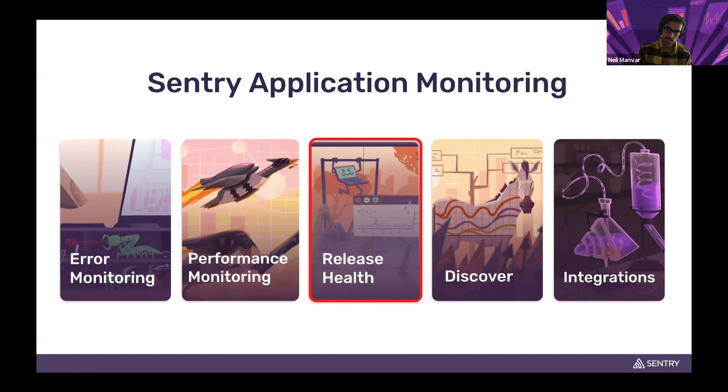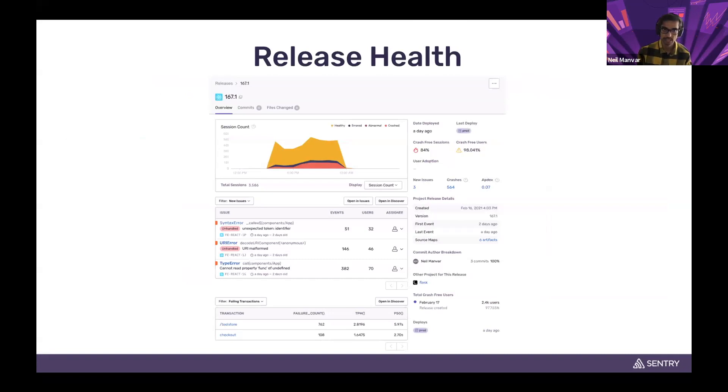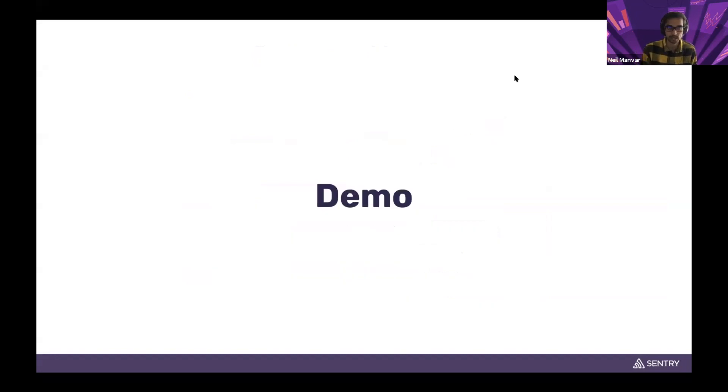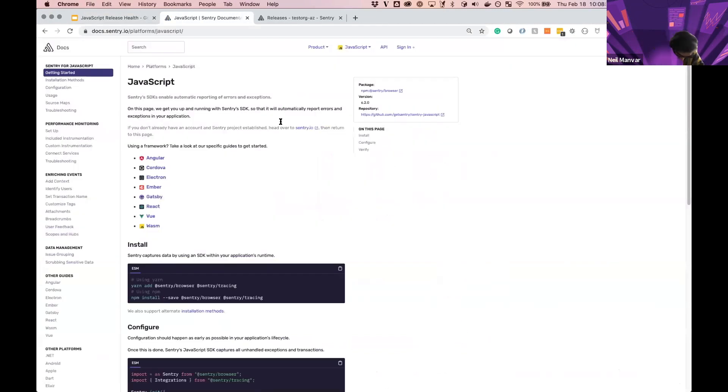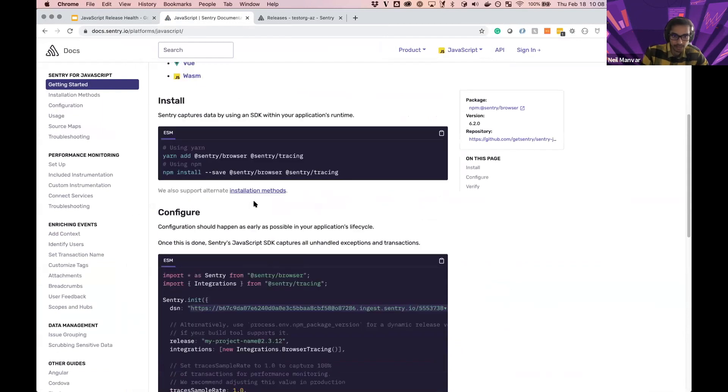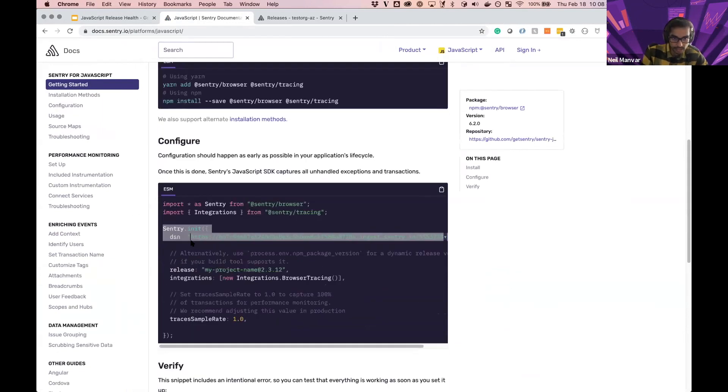With release health, we have a first-class interface for releases where we can see what's going wrong, whether people are onboarding successfully, what user adoption looks like, and monitor this release to release. Here's a quick sneak peek — we'll have the release metrics: sessions, percentages, new issues, transactions all within one screen. Before we dive in, let's go through the instrumentation. Here in the docs for JavaScript, you're familiar with installing the SDK, calling sentry.init with your DSN — we also want to bind the version so Sentry knows which version these events are coming from.